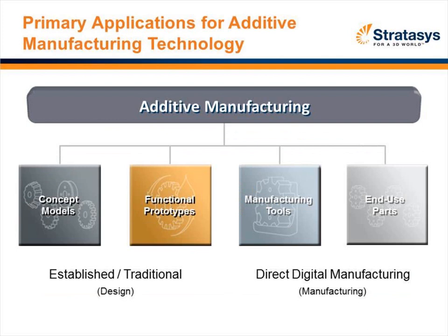What's really interesting about additive manufacturing is that it can be used across the entire design process. It started in the late 80s really as a way to communicate concept models and get into functional models. But as products have improved in process, materials, reliability, and accuracy, additive manufacturing has moved into manufacturing tools, jigs and fixtures, and in some cases end-use parts.